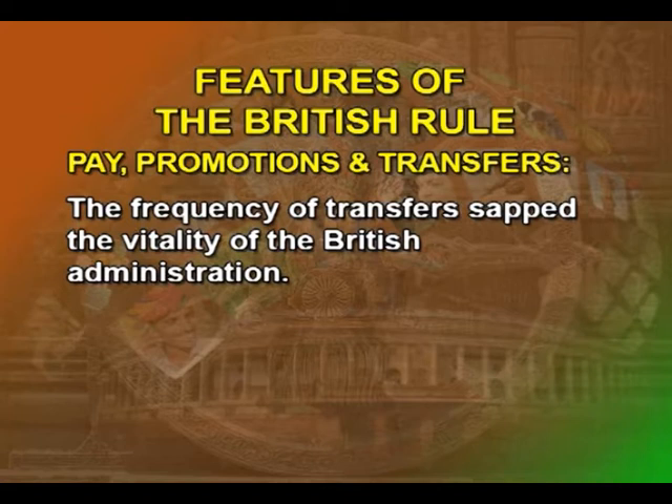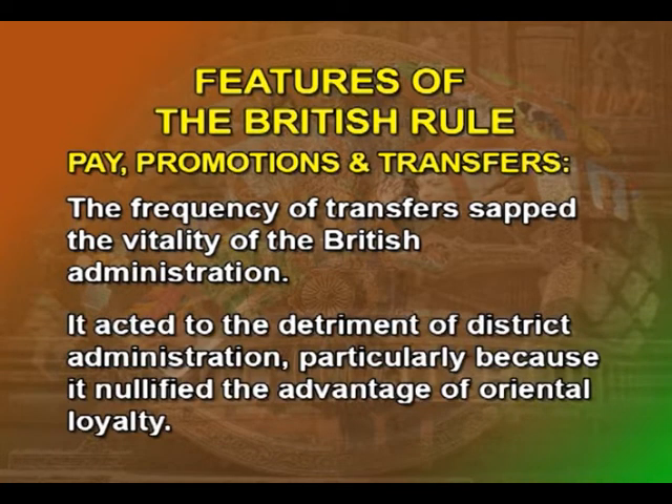Spangenberg points out a defect in the transfer policy of the government. The frequency of transfers sapped the vitality of the British administration. It acted to the detriment of district administration, particularly because it nullified the advantage of oriental loyalty. It was not uncommon to find three to four sub-divisional officers changing in a year.